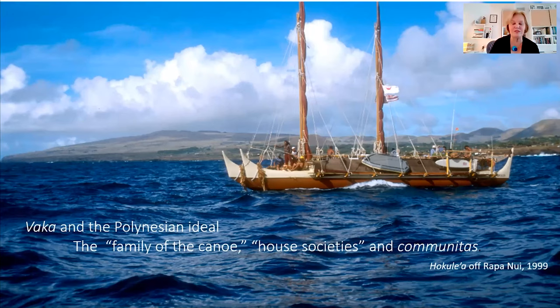Canoe is the basic mode of transportation for the settlement of the Pacific, but it is also the moving platform upon which what Ben Finney so long ago called the family of the canoe. It also encompassed the house societies that are basic to the island Southeast Asia social organizational system. From the coming together of the concept of family, shelter, and the canoe as a remarkable kind of moving shelter, the concept of komunitas emerged in Polynesia.